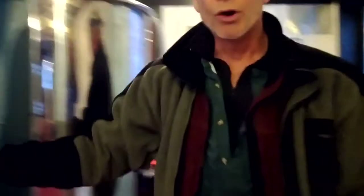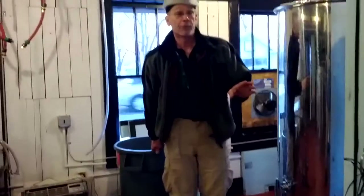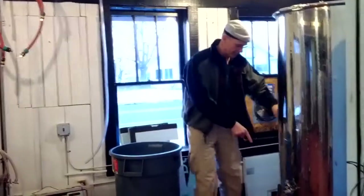Now you can come over here and take a look at another fermenter that's been sitting around for about a week, and the fermentation is pretty much gone. Come take a look and see that nothing's going on over here.